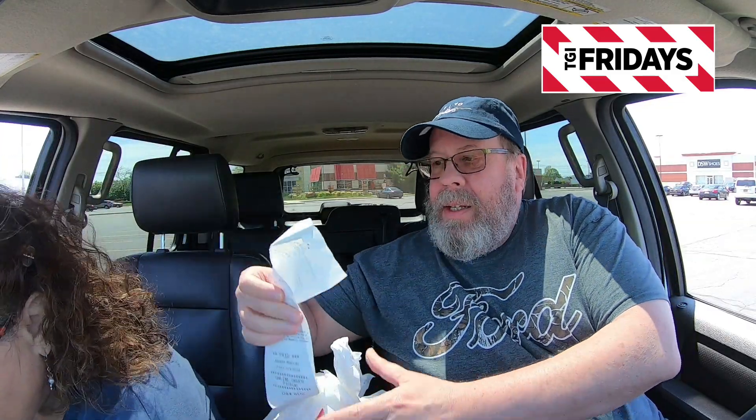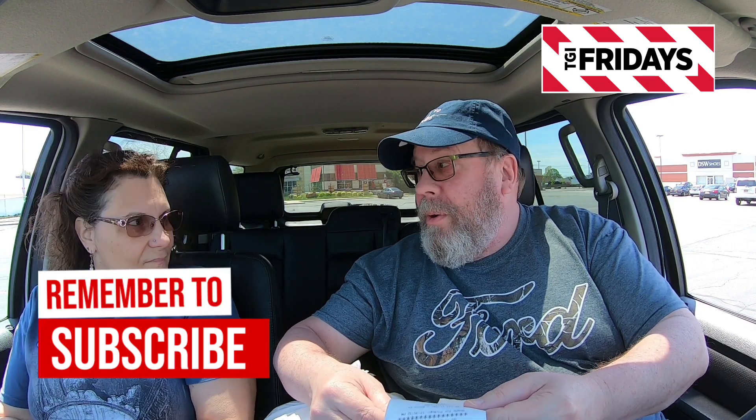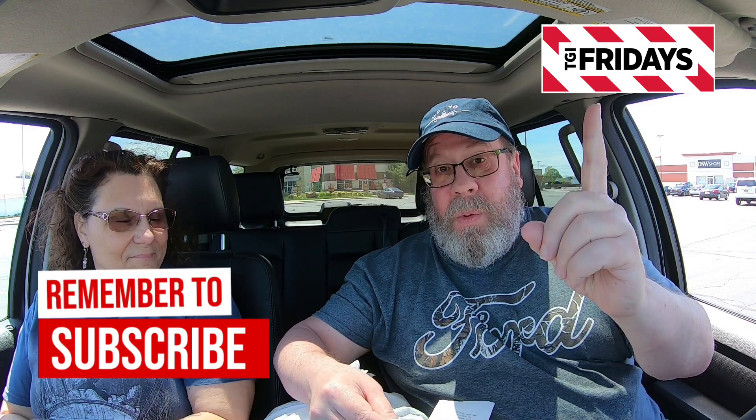Okay guys, we are here, we are parked, we have our bag — brand new from Friday's, guys. One loaded cheese fries burger. Guess how much this cost? $14.39 for one burger. Yeah, you have to be loaded to buy it.